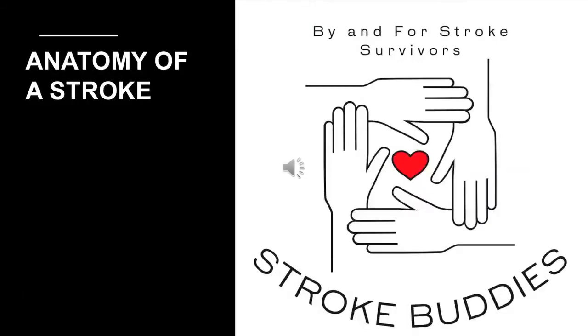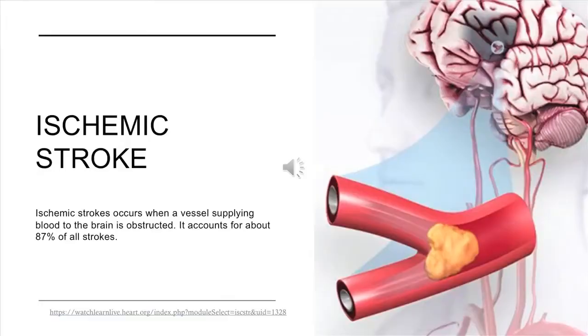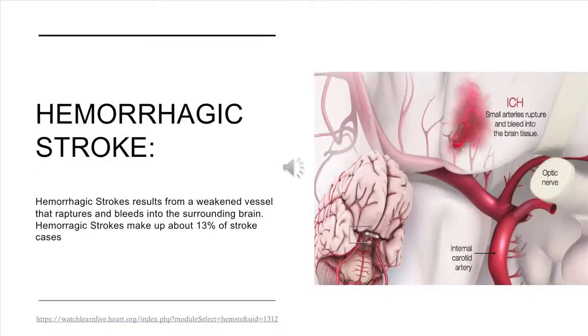Anatomy of a stroke — by and for stroke survivors. There are three types of strokes: ischemic stroke, hemorrhagic stroke, and transient ischemic attack. Ischemic strokes occur when a vessel supplying blood to the brain is obstructed. They account for about 80% of all strokes. Hemorrhagic strokes result from a weakened vessel that ruptures and bleeds into the surrounding brain, making up about 13% of strokes.